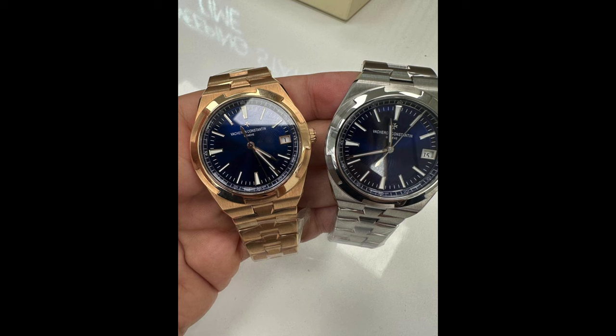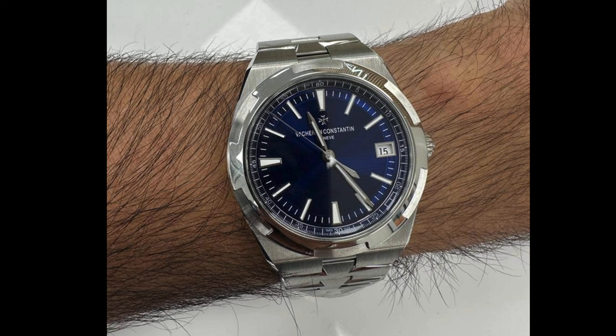At number three, the Overseas collection, which was reinvented in 2016 as the ideal daily wear. It comes with interchangeable straps and bracelets. It is beautifully finished — a stealthy connoisseur's choice in steel, but very striking in gold.